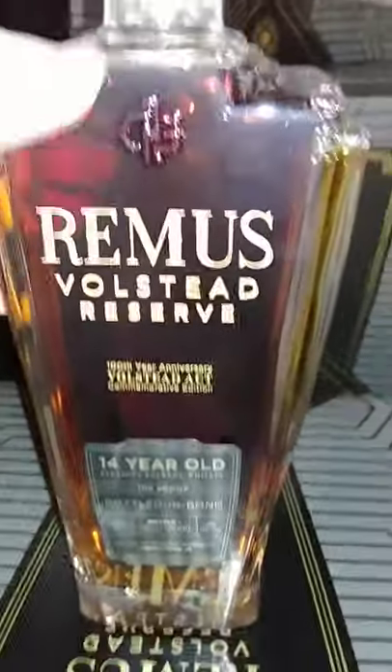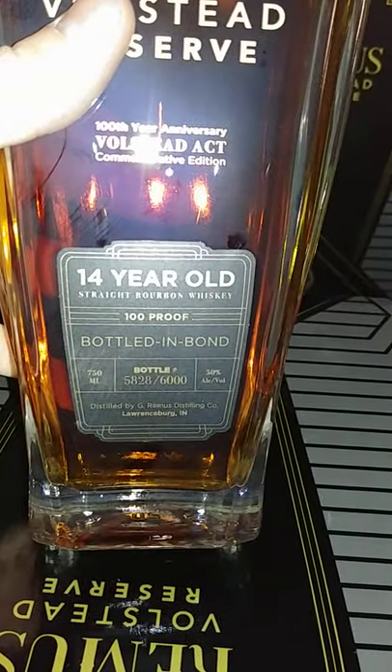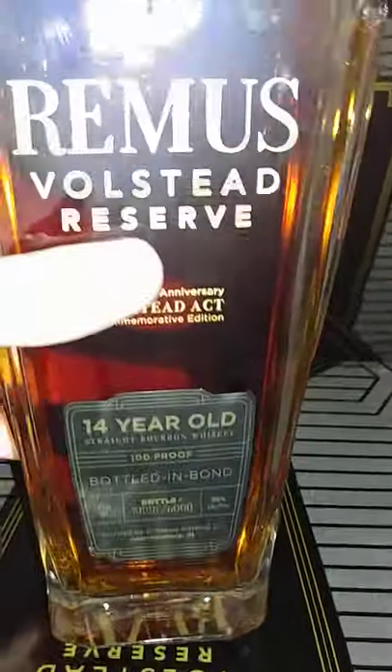Give me a second here because you know these things are in there. And then you got your bottle here. Bottle and bond — there are 6,000 of these bottles made. This is number 5,828, straight bourbon whiskey.